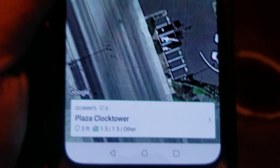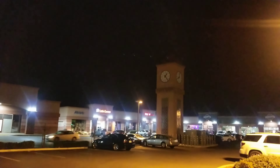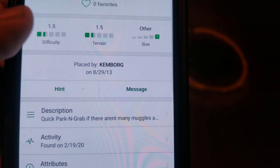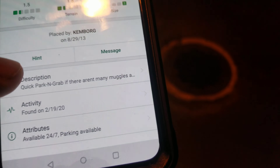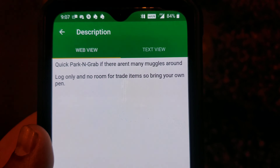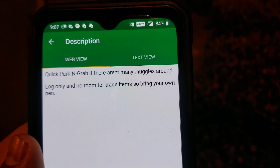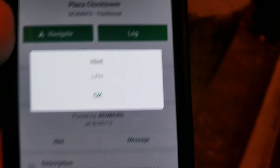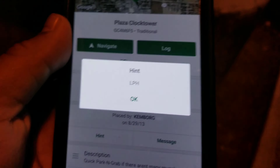It is Plaza Clock Tower — so there's the clock tower. It's playing the 9th. Description — it's cold. Quit parking grad. If there aren't any mugglers around, log on. Log only and no room for trade items, so bring your own pen. What was the hint? LPH — what is LPH? What does LPH stand for? I have no idea.